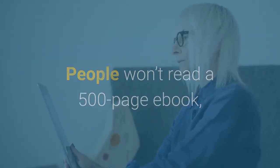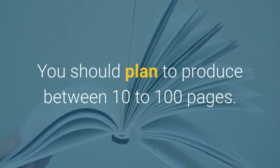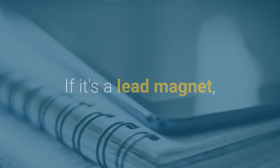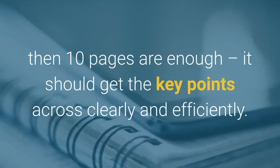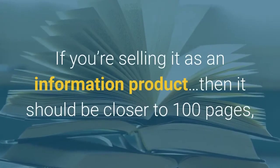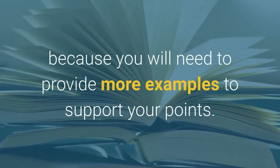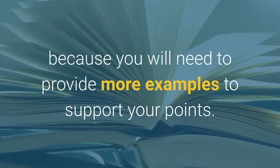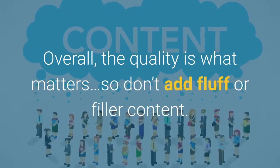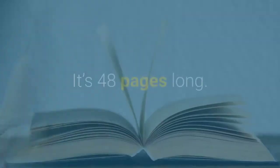What is the ideal length of your ebook? People won't read a 500-page ebook — your readers can't digest it and they'll get fed up. You should plan to produce between 10 to 100 pages. If it's a lead magnet, 10 pages are enough to get the key points across clearly and efficiently. If you're selling it as an information product, it should be closer to 100 pages to provide more examples to support your points. Overall, quality is what matters — don't add fluff or filler content.